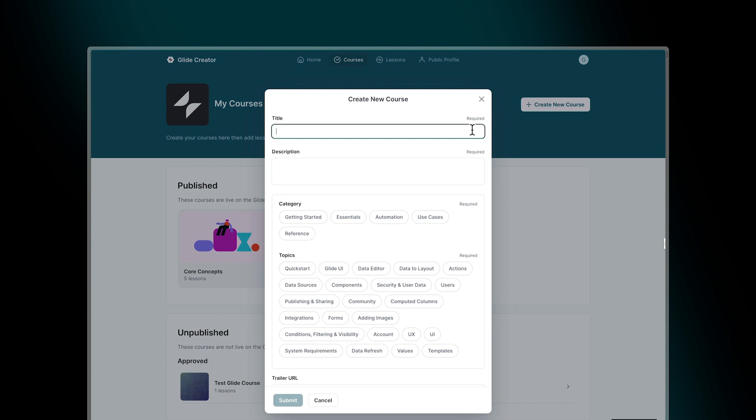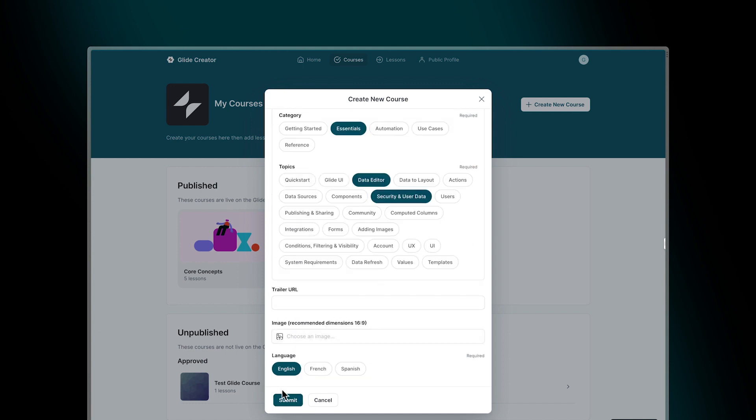There are things that the course creator needs to be able to do, and there are things that the learner needs to be able to do and see really simply and fast. We want them to make courses for us so that we can share their knowledge with everyone who wants to learn how to use Glide, and we really wanted to empower course creators.